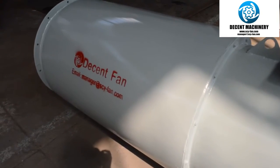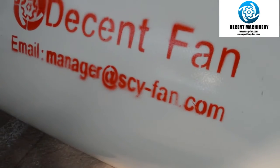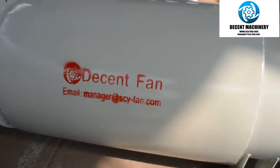This part is named the silencer. This fan has 2 silencers, and each one is around 1.2 meters long.